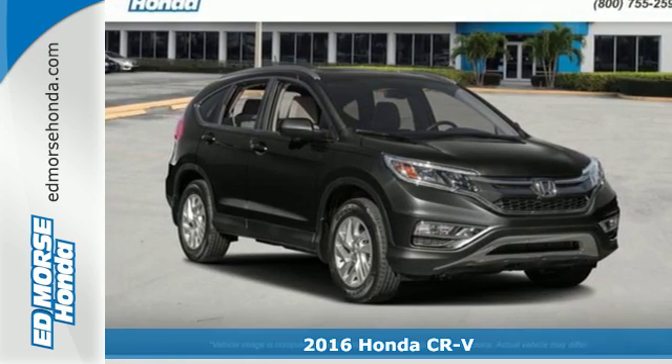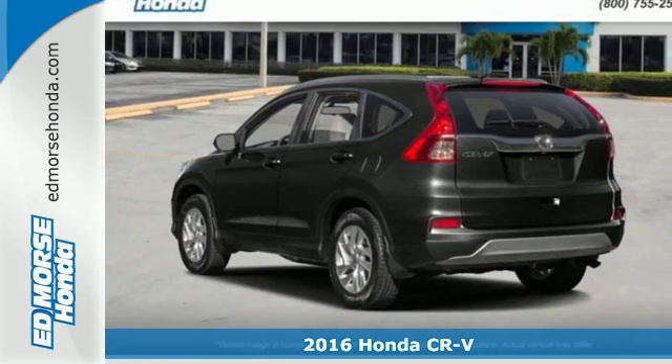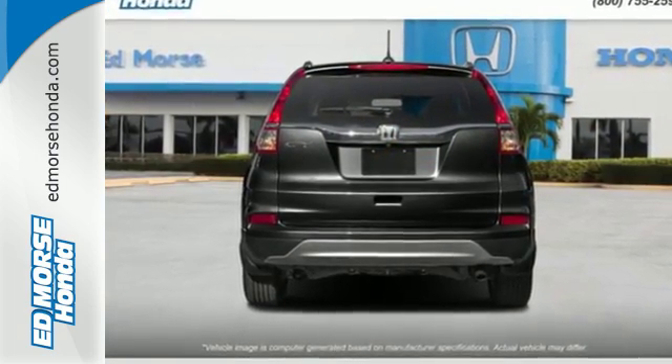It's a 2016 Honda CR-V. We all dream of capability without compromise, it's a reality with this CR-V. An expansive interior welcomes you with comfortable seats, ample legroom, and over 70 cubic feet of cargo space.